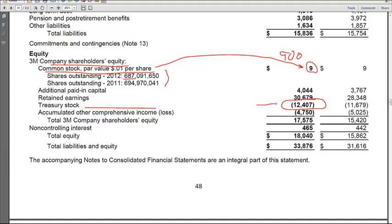One thing I want you to keep in your head is this 12,407 of treasury stock. Later on, we'll figure out the average price they paid for treasury stock once we figure out the precise shares. And then here's our good friend accumulated other comprehensive income — or in this case, accumulated other comprehensive loss of 4.75 million.